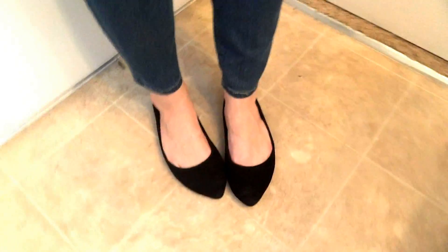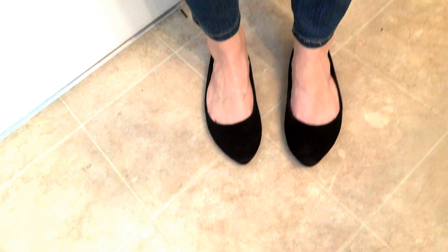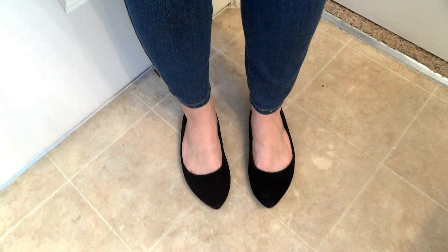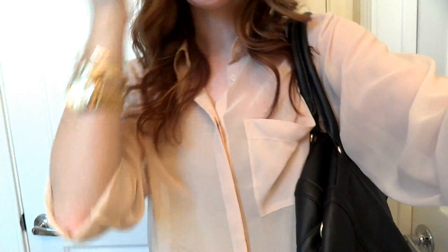I wore my H&M flats, which are adorable — I love these so much. They're already wearing out because I've worn them so much. I wish I had gotten another pair because they're the perfect flats I wanted. The bag is H&M, it has the gold detailing and the strap, so I'm just like a poster for H&M today.